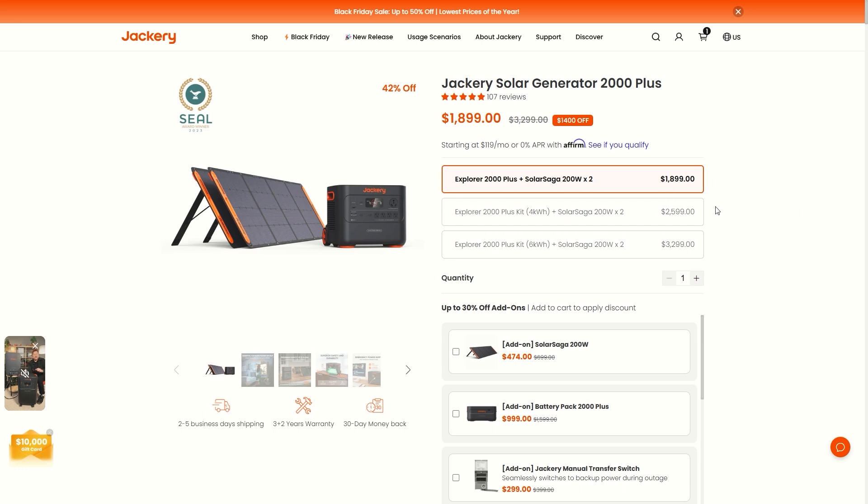Jackery has won countless awards and is one of the top-ranking portable power stations, highly recommended among my audience. I've used quite a few of their portable power stations and never had a single problem. Use the links in the comments or description to get over to this sale before it ends — the price is guaranteed for the year, so you don't have to wait till things get crazy around Black Friday or Christmas. Subscribe for free and click the bell icon so you're among the first to get notified of new videos and unlimited deals.